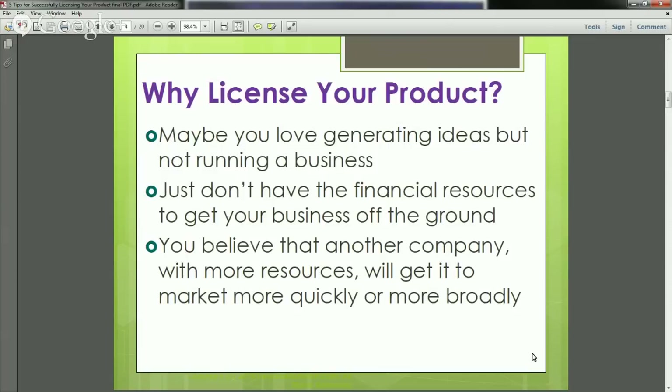Why license your product? Maybe you're an awesome idea person — you come up with one idea after the next and you really love that process. But the idea of going into business is not something you want to do, yet you still want to profit from your ideas. Or you may not have the financial resources to produce a product and bring it to market. It could also be that another company could more successfully and faster bring your product to market because they have all those resources already available.